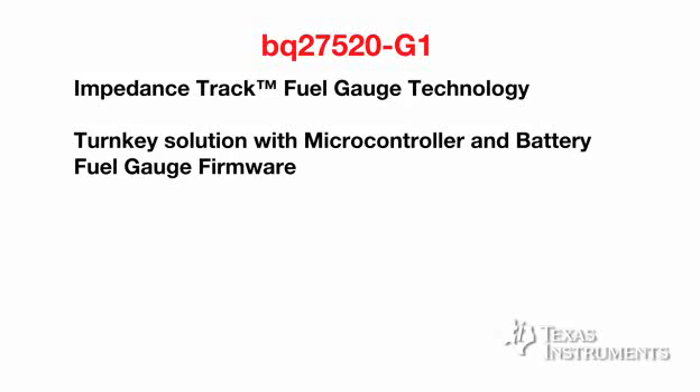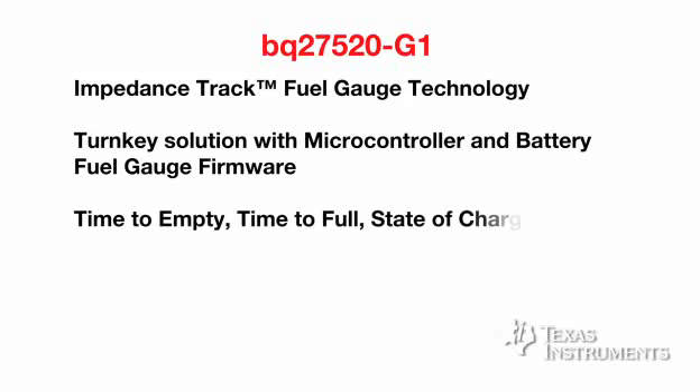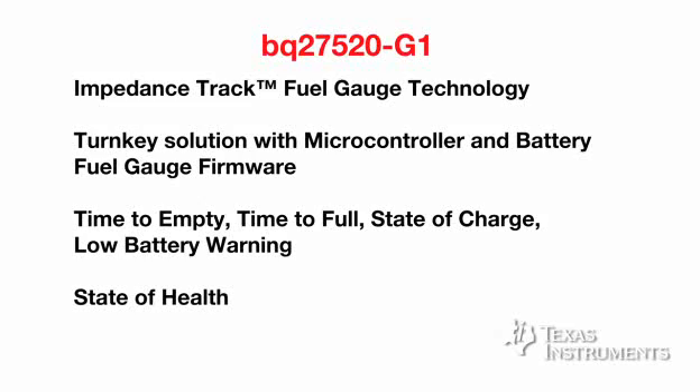The BQ27520 is a turnkey solution with microcontroller and complete battery fuel gauge firmware, which does not need firmware development external to the solution. It provides cell information such as time to empty, time to full, and a full set of fuel gauging features such as state of charge, battery low warning, state of health, as well as configurable level state of charge interrupts to the host system. The BQ27520 is based on a low-power microcontroller core with integrated and programmable flash memory, which provides flexibility to system designers to customize the fuel gauge for optimum performance.